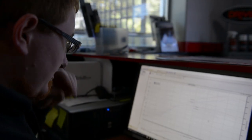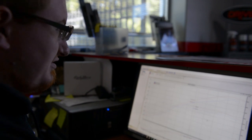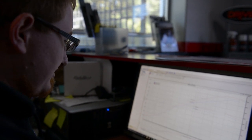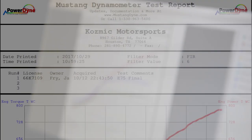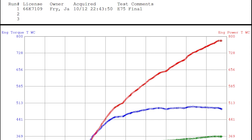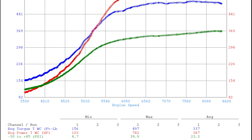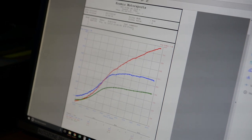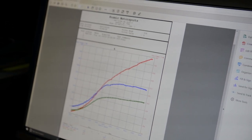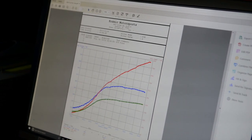Let's take a few minutes and go over the dyno graphs from both the DynoJet at Euro Charge and our own dyno. Starting with our dyno chart — you can see peak boost is right at 40 pounds, the car corrected at 782 horsepower and 497 torque. This is on roughly E75, which is 74 to 76% ethanol — same tank of fuel through both dynos.